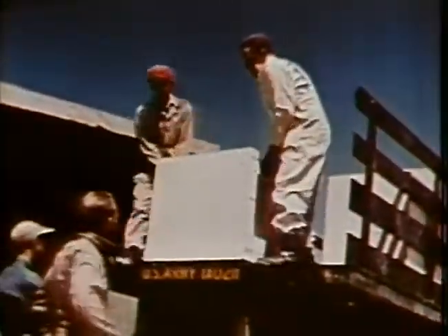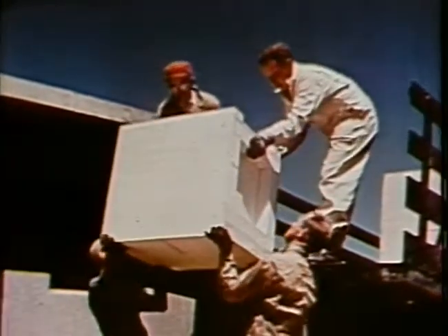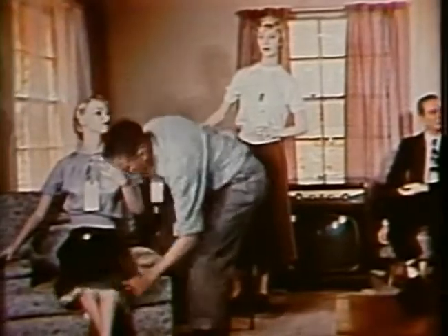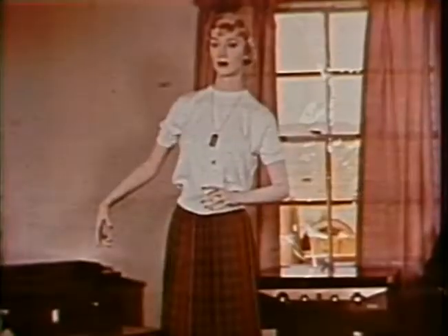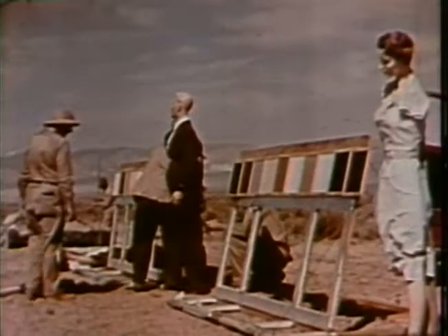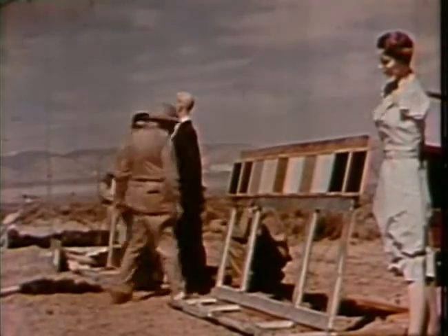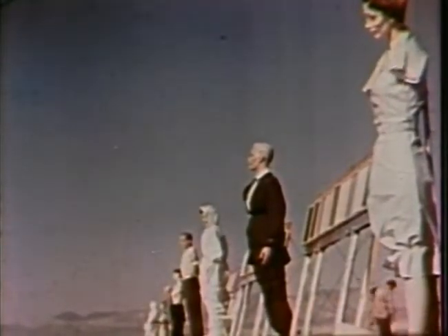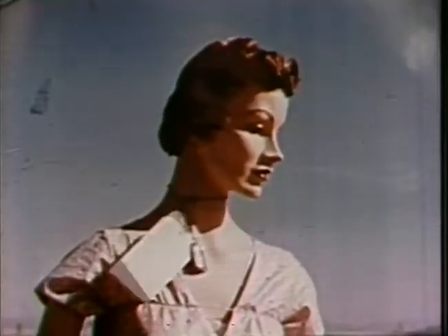Through the cooperation of the furniture and appliance industries, household furnishings were installed in the houses. Mannequin families were supplied by private industry. Interior home furnishings, also donated by industry, were complete in every detail. Textiles and synthetic fabrics were also to be tested. Rows of mannequins are set up in the open facing the blast. Each item of clothing and each color has been carefully selected.